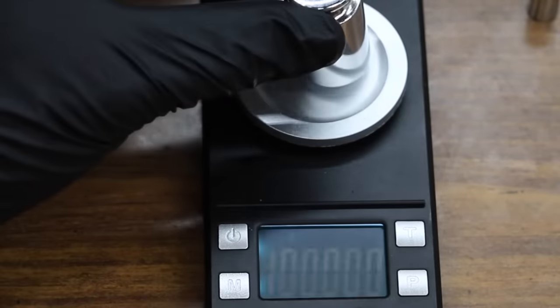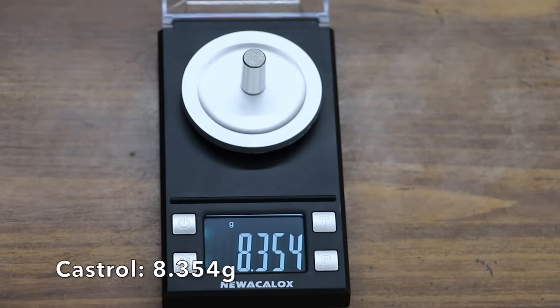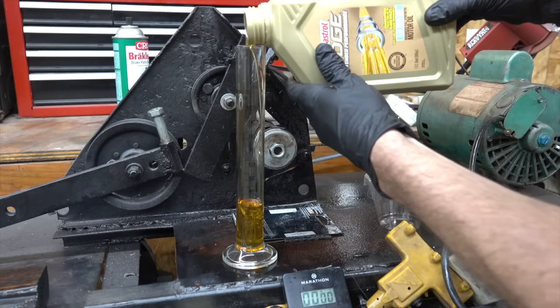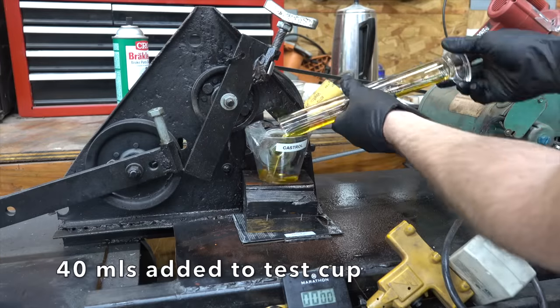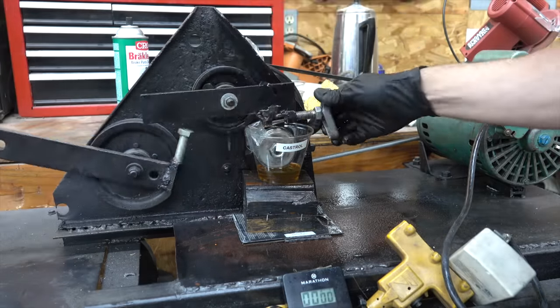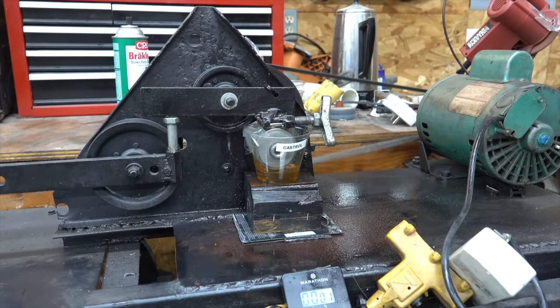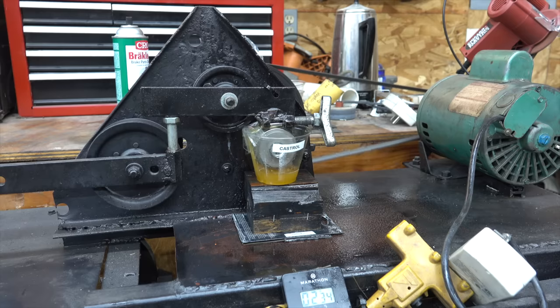Before we begin the test, I'm going to first calibrate the weight scales and then weigh each bearing. After the test, I'll measure the amount of scoring on each bearing by taking a weight measurement and then by measuring the size of the wear scar. Most oil brands are tested using ASTM, SAE, or API testing standards.